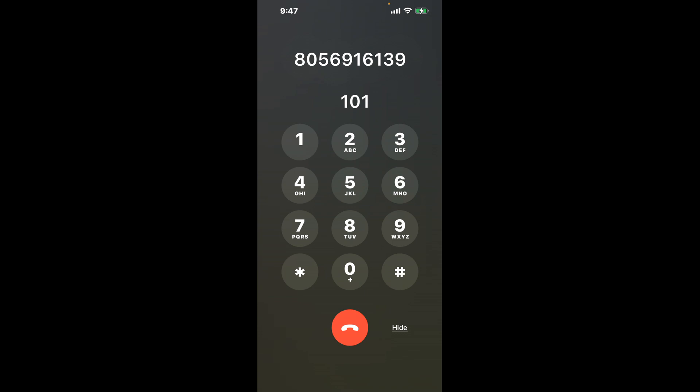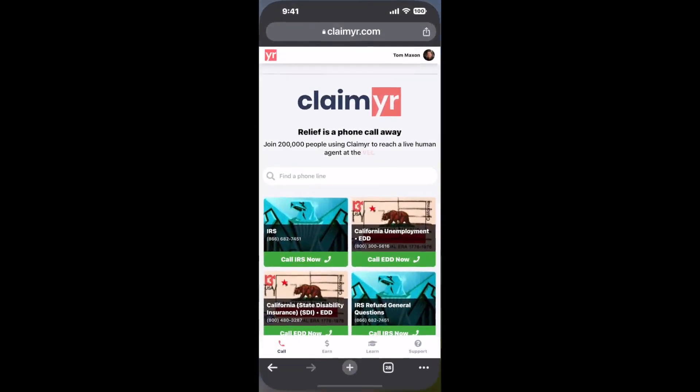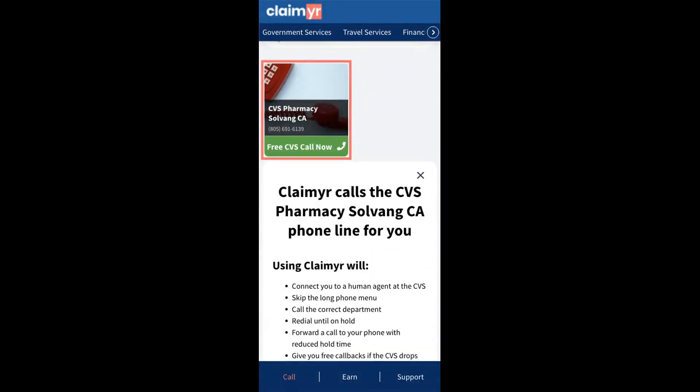The next method is the better way to reach a live person at CVS Pharmacy Solvang, California. I built a calling tool. To use it, open up your browser, go to claimer.com, and search for the CVS Pharmacy Solvang CA option.